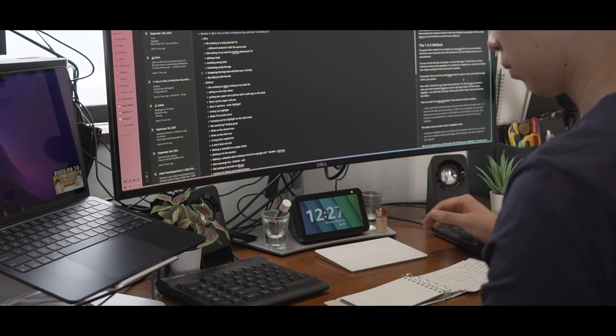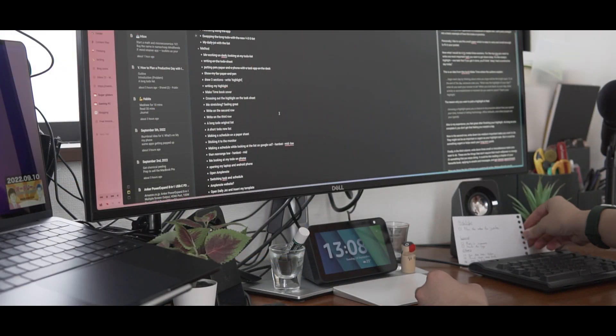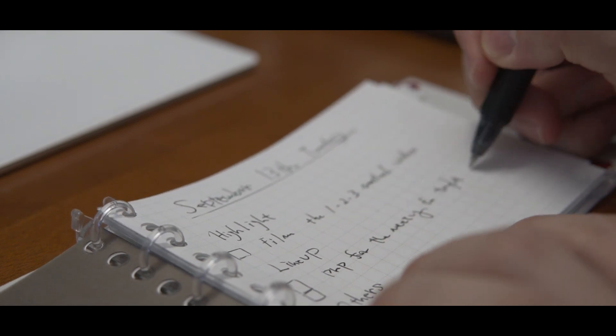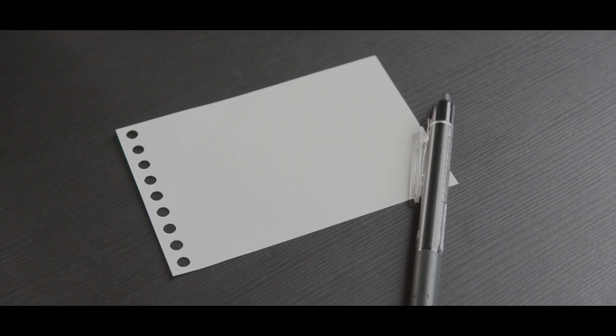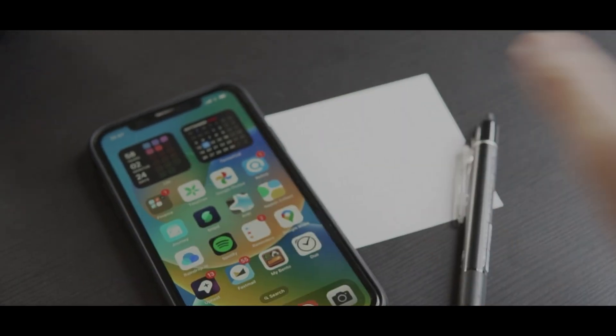The goal of this method is to simplify your long to-do list so you can actually finish the most important tasks while having fun and not feeling burned out or overwhelmed. You can do this with pen and paper or some task apps, so feel free to choose whichever tool you like, regardless if it's a physical or digital one.